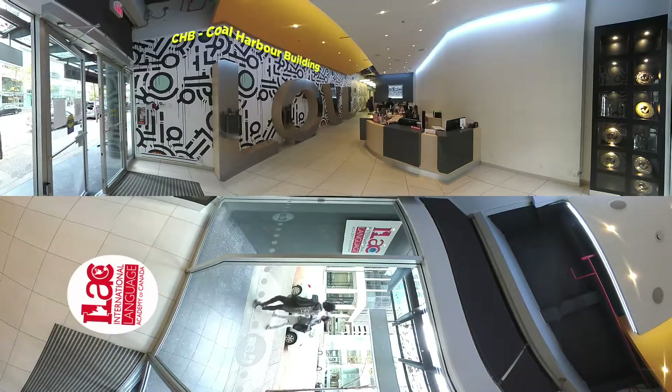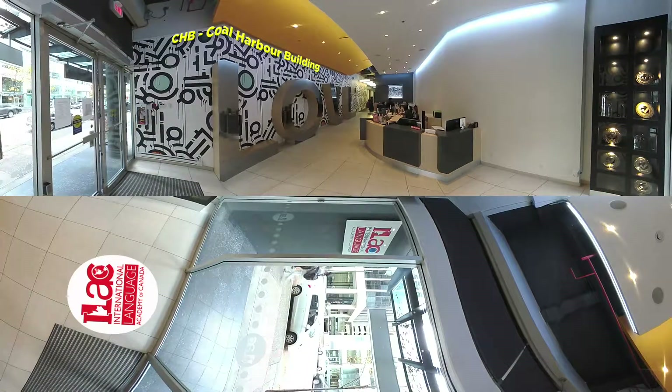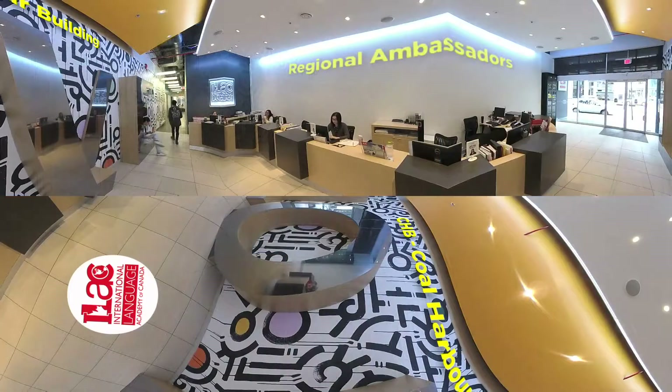Welcome to the main building of our Vancouver campus. This building we call CHB, or you can also call it Cole Harbor Building. That's the place where you're going to arrive on your very first day. We're gonna do your check-in and then you're gonna meet your regional ambassador — see right over there, they're behind the desk.